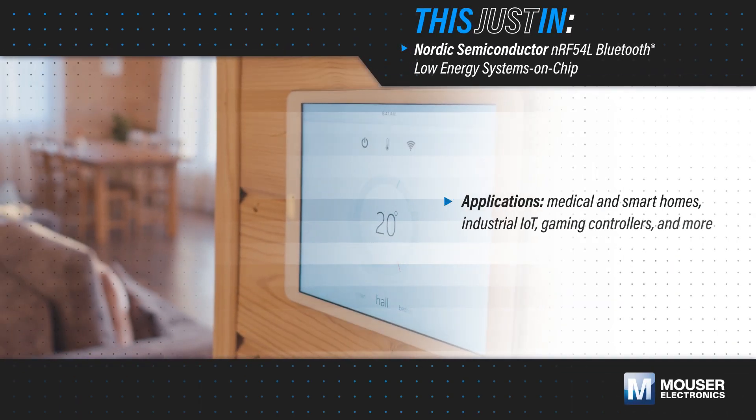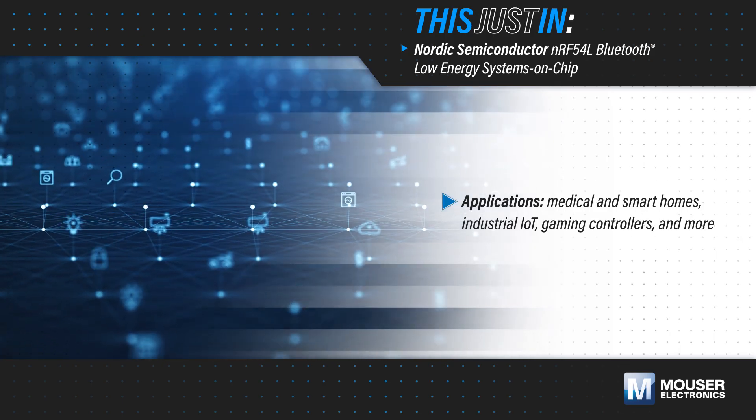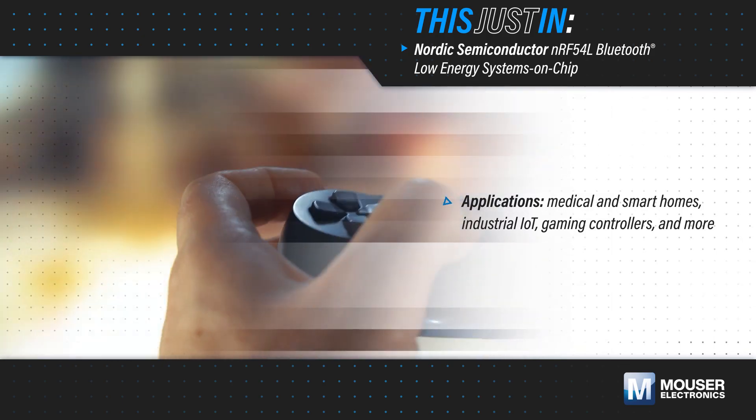Medical and smart home devices, industrial IoT, gaming controllers, and other IoT applications need higher performance, improved efficiency, and enhanced connectivity to meet customer demands.